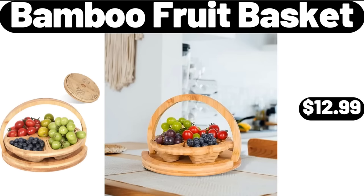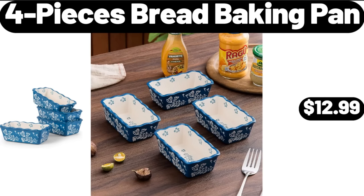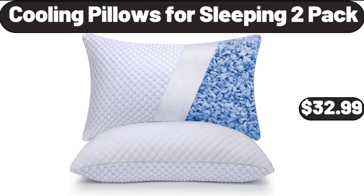Bamboo Fruit Basket, $12.99. Epilator for Women, $16.99. 4 Pieces Bread Baking Pan, $12.99. Cooling Pillows for Sleeping 2 Pack, $32.99.